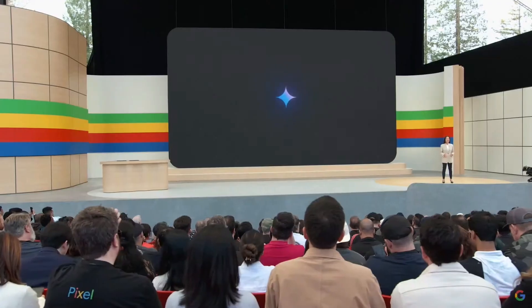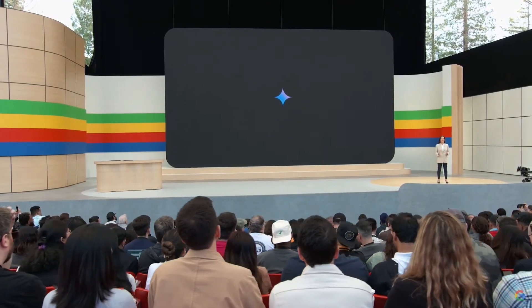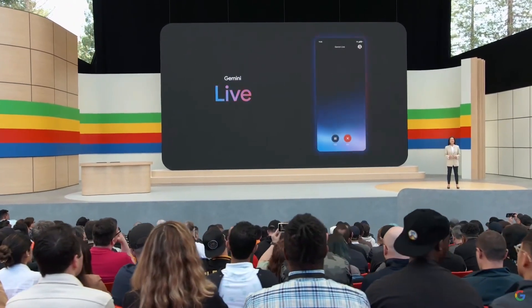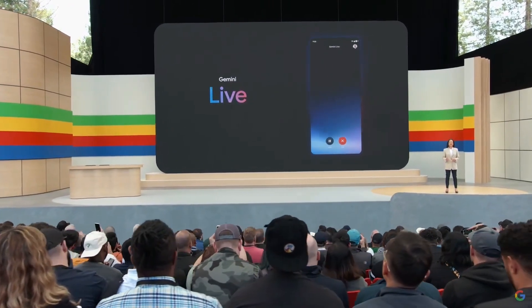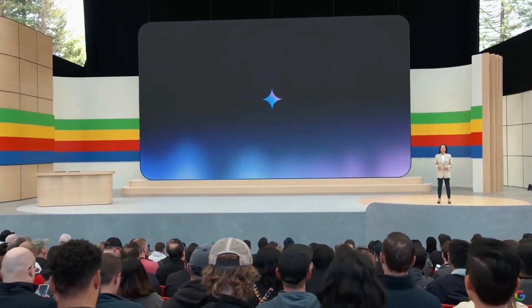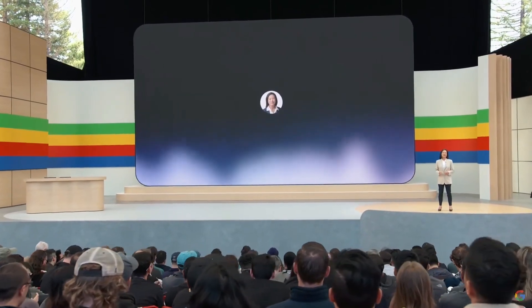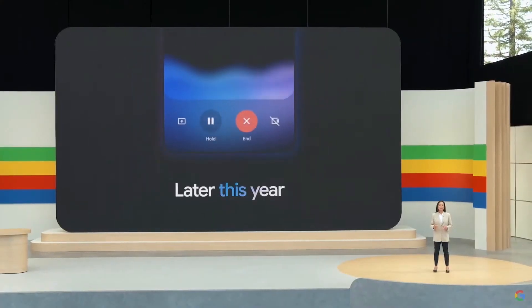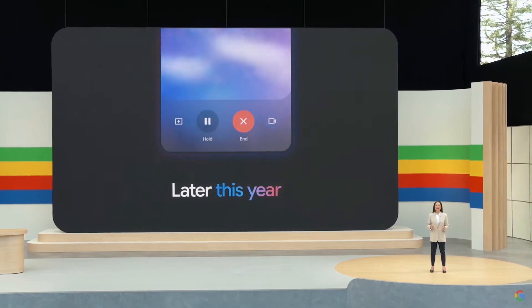And this summer, you can have an in-depth conversation with Gemini using your voice. We're calling this new experience Live. Using Google's latest speech models, Gemini can better understand you and answer naturally. You can even interrupt while Gemini is responding and it will adapt to your speech patterns. This is just the beginning — we're excited to bring the speed gains and video understanding capabilities from Project Astra to the Gemini app.